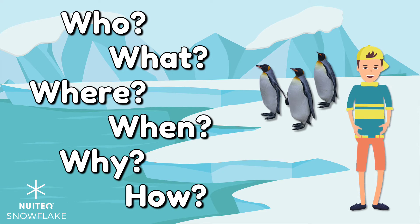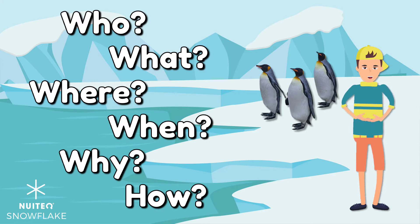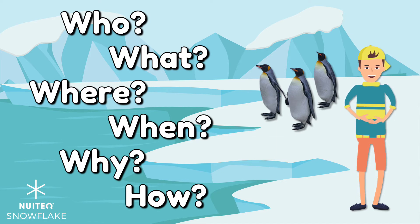We should ask questions before, during, and after we read. This helps us recall important details so we can better understand the information in a text. Let's look at an example together. Are you ready to read about penguins? While we read, be ready to ask and answer questions.